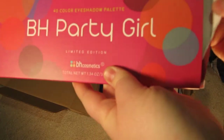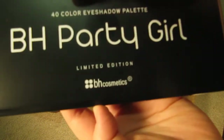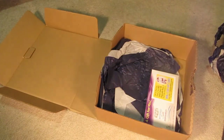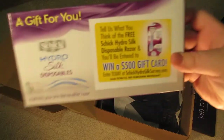I also decided to buy the BH Party Girl palette. These palettes were regularly about $26 as well, and I paid like $10 and $13. Actually, now I remember — these were regularly $16 and I got them for $8 and $6. I really like that yellow. It also has that film case on it. The neatest thing was the free gift that they include — I always like free stuff, so I thought that was pretty nifty.